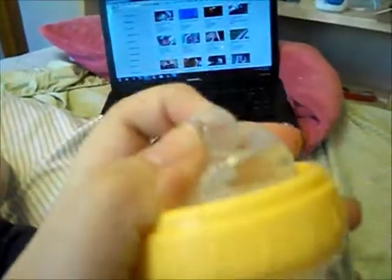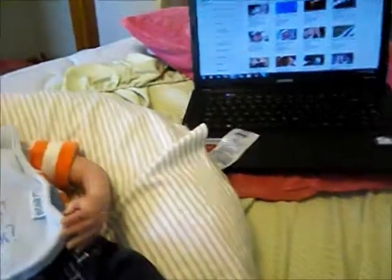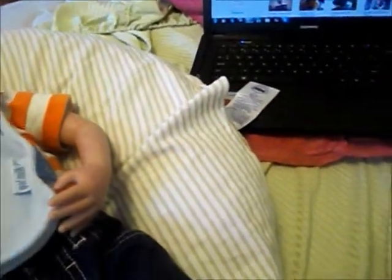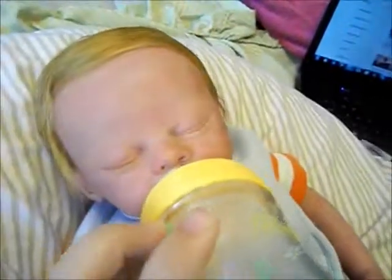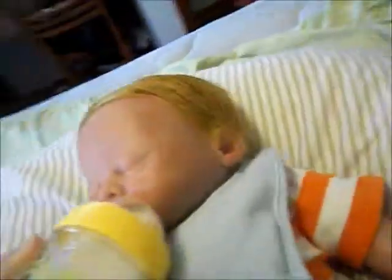Let's see if I can position him to where it'll look okay. I'm going to feed him out of the ducky bottle that I got from Melissa. So awesome. Yeah, that was so cute.